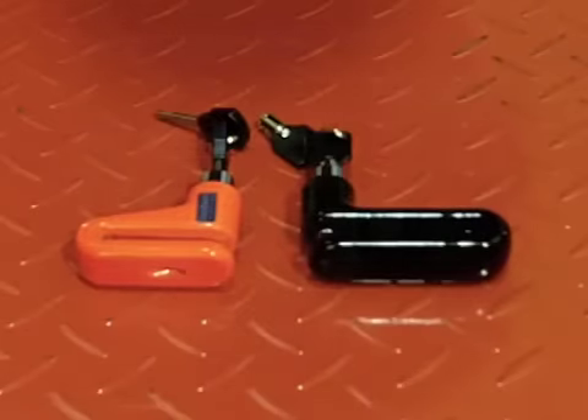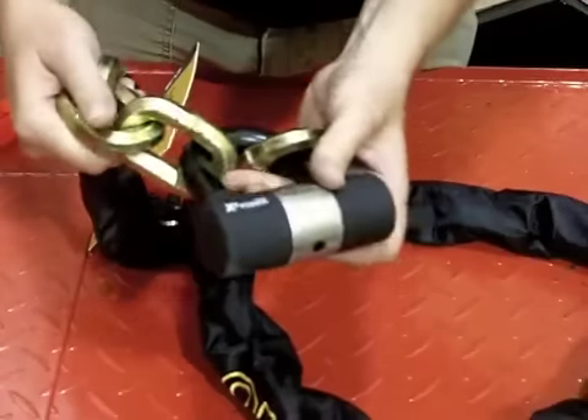There are basically three major types of locks for your motorcycle: disc locks, cable locks, and chain locks.